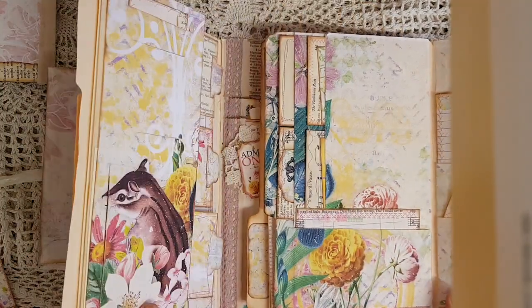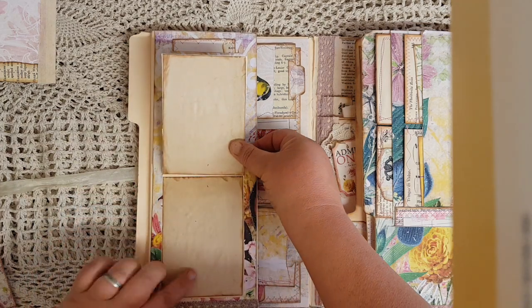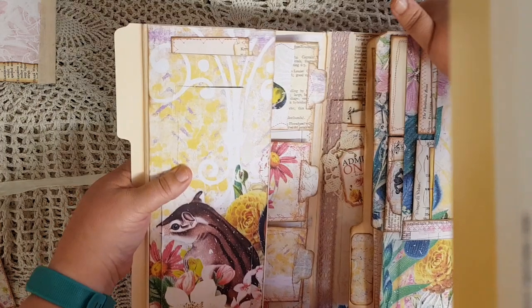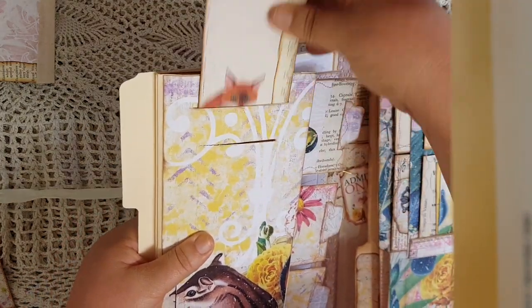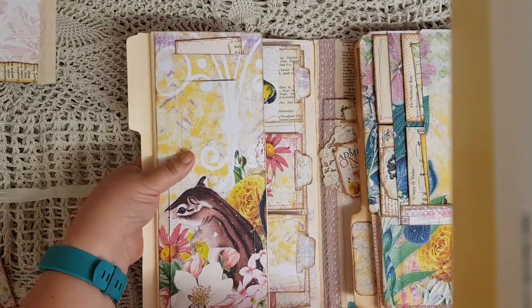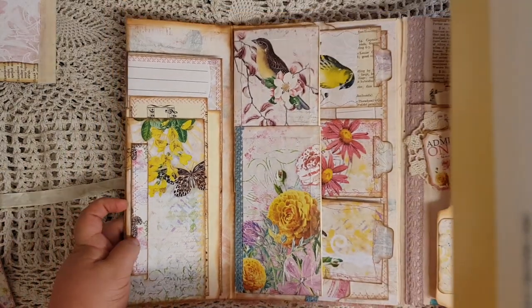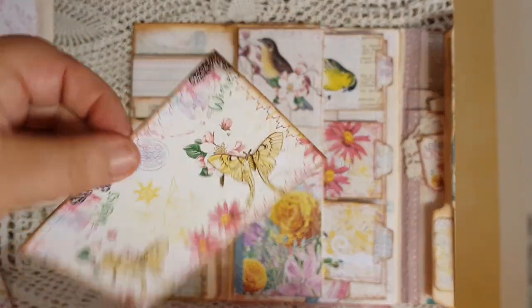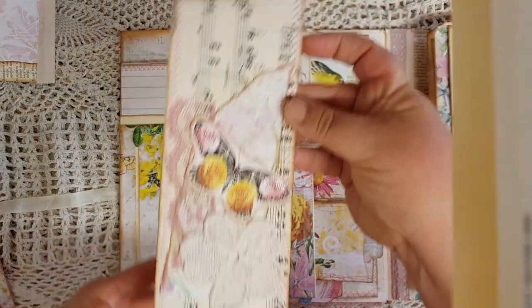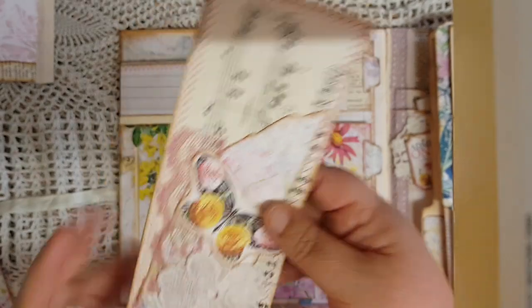We then turn this over. Here we have another ghost pocket - these have flaps which can flip up for hidden journaling space. So you have one there and you have a little one here. Then at the top there is a slot pocket - it's just a slit - and inside is a little card that goes in there. This section then folds out and it gives you another slot pocket here which has a card in it. You see the slot pocket - there you go.